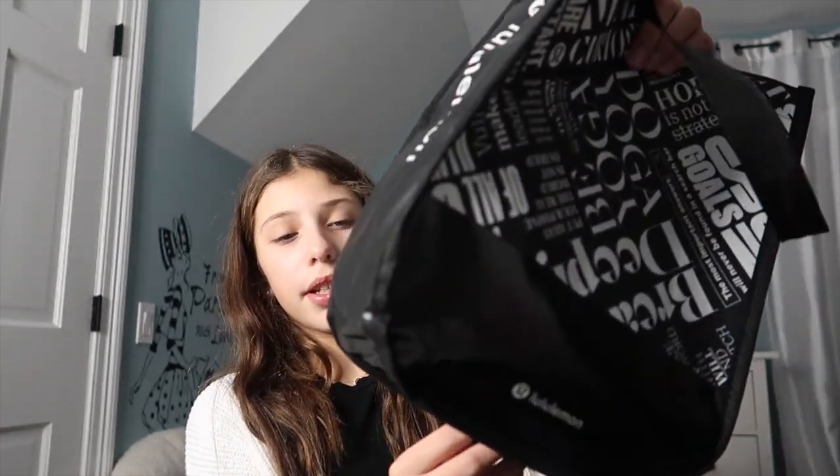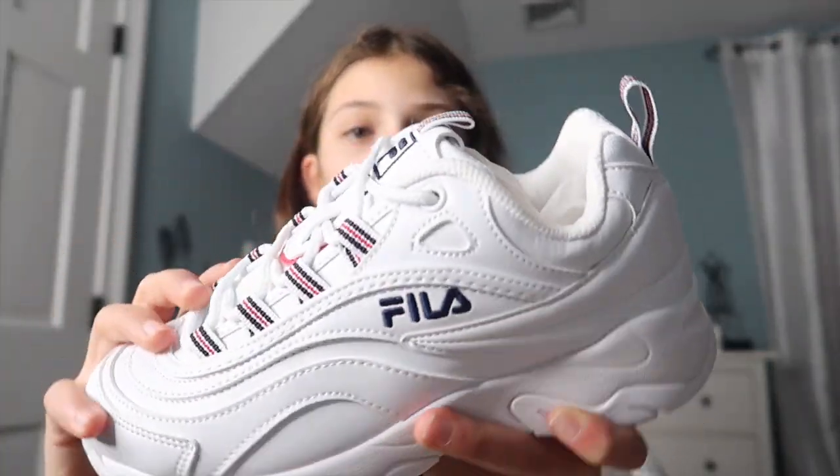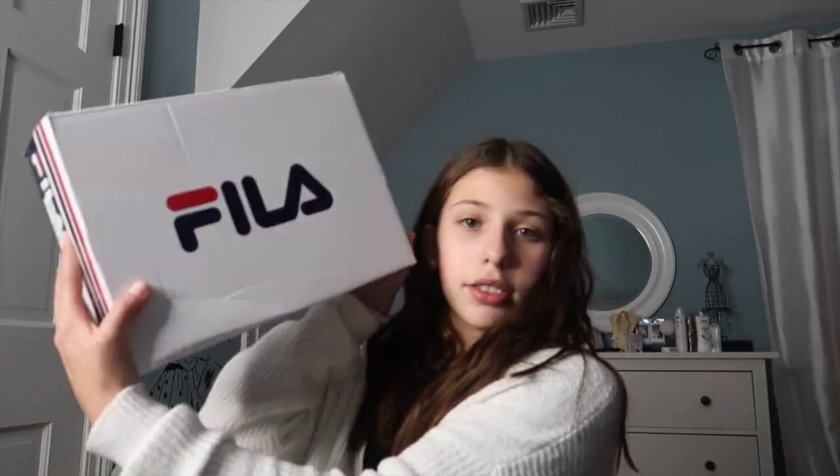I'm going to show you guys so you can see they're the In Movement tights. Next, I got some Fila Disruptors. This is what they look like — they're white and they say Fila. These were a really good price at $65. They're really comfortable on the inside and I can't wait to wear them. I'm a size 6.5 in shoes.